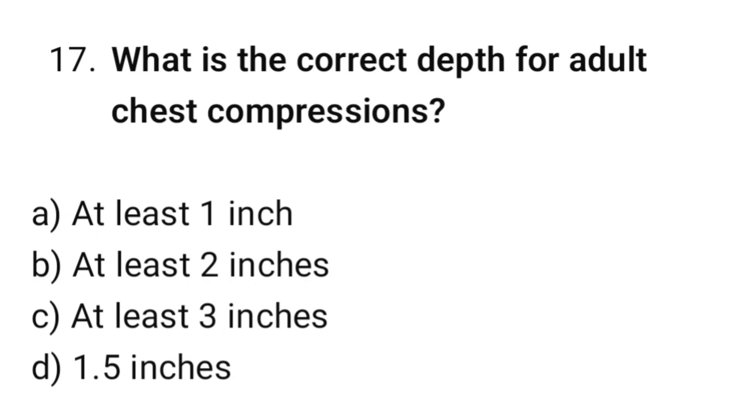Question number 17. What is the correct depth for adult chest compressions? The correct option is B: At least 2 inches.